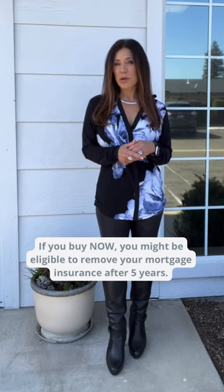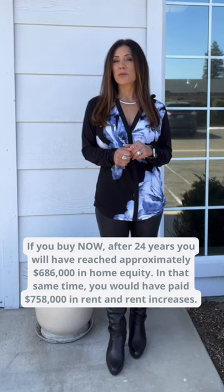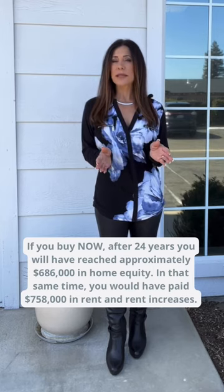As a first-time home buyer, it's possible to buy a home with as little as 3% down. If you buy now, you might be eligible to remove your mortgage insurance after five years. If you buy now, after 24 years you will have reached approximately $686,000 in home equity.